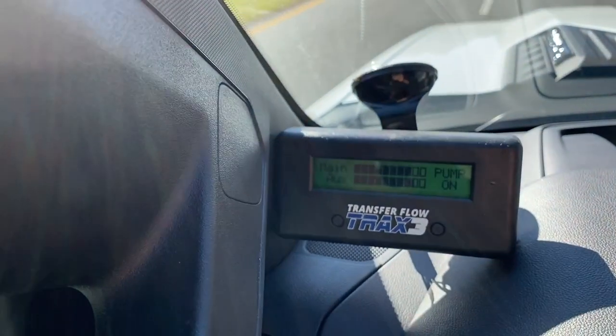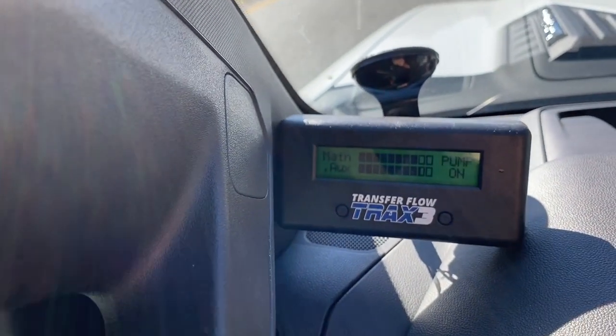We put a fuel system on here — the Trans Flow system — that allows us to stop when it's convenient for us, not necessarily when the truck needs fuel. We added 40 extra gallons of fuel in the bed of the truck. Pulling the camper, that gets us about 700 to 1,000 miles, and we haven't really pushed this one yet. It gives us a great opportunity to pick a good, safe spot to fuel up.